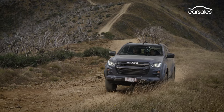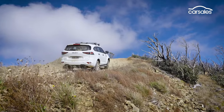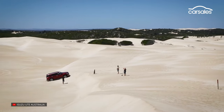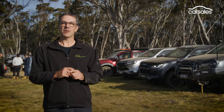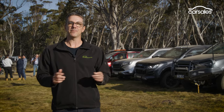Isuzu Ute Australia has been running four-wheel drive tag-along tours for its D-Max Ute and MUX wagon buyers for several years now, with many memorable adventures to places like New South Wales' Blue Mountains and South Australia's Eyre Peninsula, not to mention Tasmania's spectacular West Coast. This time around we're in Victoria's magnificent high country where over the next three days we'll be tackling some of the most challenging and picturesque off-road tracks in the country, so let's get into it.